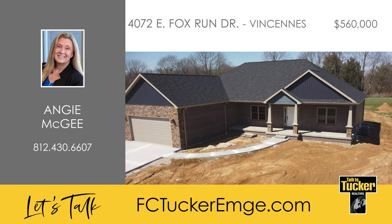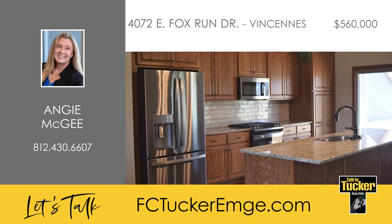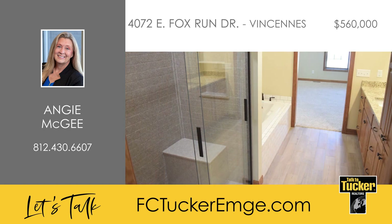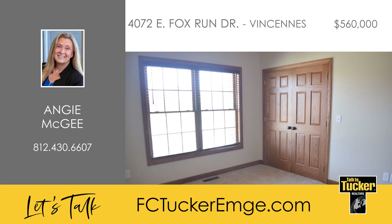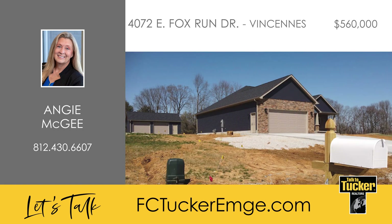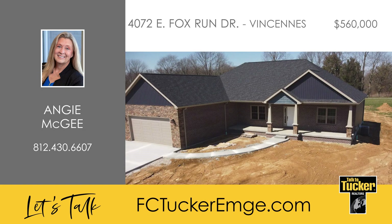Welcome home to this fantastic three-bedroom, two-bath new construction in Vincennes. Upon entering, you will find a large, open-concept great room with beautiful, vaulted ceilings. The kitchen has a very large pantry with a separate entry and lots of shelving. The large owner's suite features tray ceilings, a separate shower and tub, and a large walk-in closet. At the opposite end of the home are two bedrooms and a full bath with tub and shower combo. The home's basement is unfinished and has a plumbed full bath. There's an attached two-car garage plus an additional two-car detached garage. This magnificent home sits on .86 acres and backs up against a nature park with plenty of walking trails. Talk to Angie McGee today at 812-430-6607.